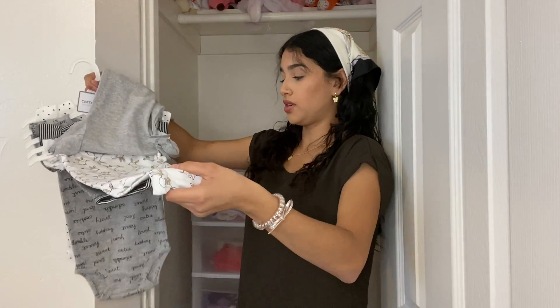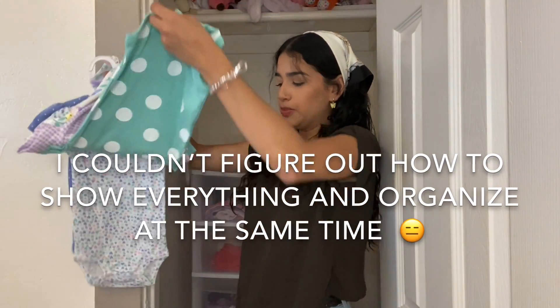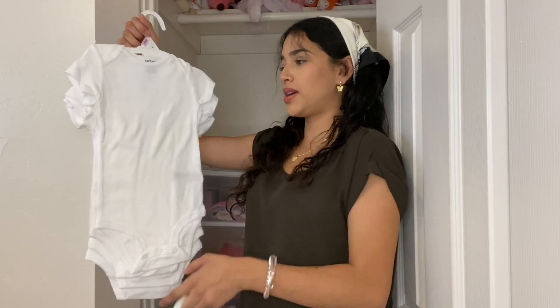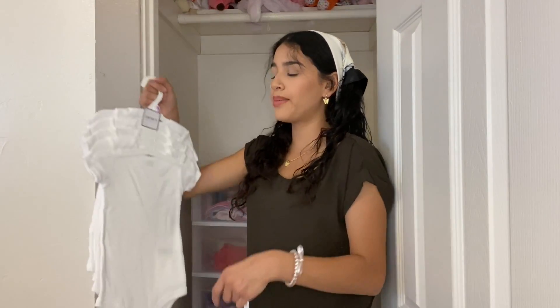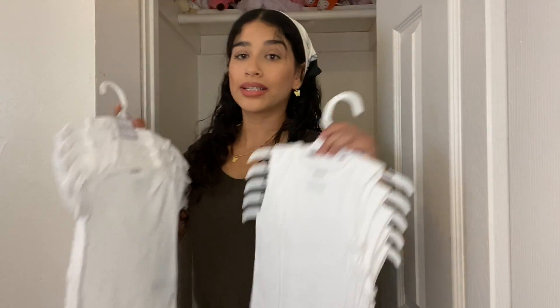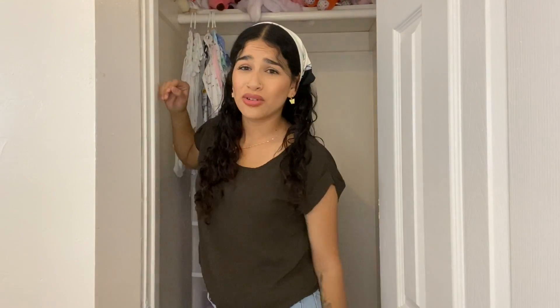Let me show you everything I got. First, a bunch of onesies — it was ten dollars for five, so that's pretty good. This pack was also ten dollars for five, and I love these pastel colors, they're my favorite. Next are long sleeves — she used to only have long-sleeve ones. I also got these muscle onesies so that when she wears dresses the sleeve doesn't show. I'm going to hang all these onesies.